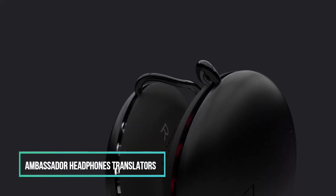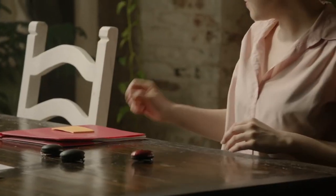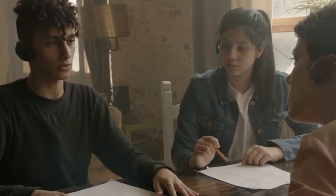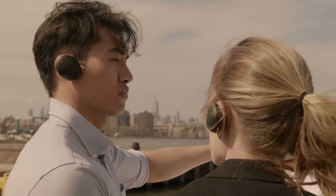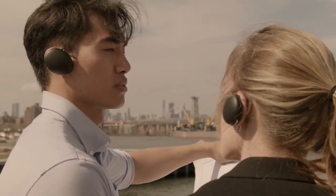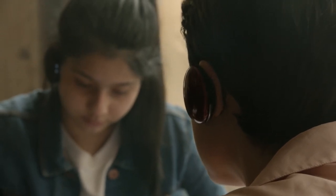Meet the Ambassador, the most accurate language translation earbud in the world. This translation tool is tailor-made for globetrotters and individuals frequently engaged with people from diverse corners of the world. Ambassador takes translation to the next level with highly customizable settings, allowing you to fine-tune everything according to your preferences. Its comfortable over-the-ear design ensures you can wear it for extended periods with ease, and it competes admirably with Apple's true wireless earphones when it comes to rapid pairing and extended battery life.